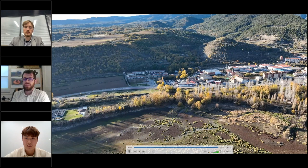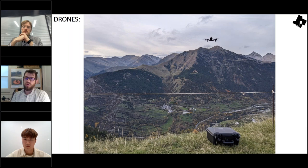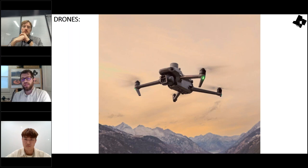My favorite inspection setup is the Mavic 3 Enterprise with the RTK module and 10 batteries — I carry seven batteries plus three extras. I also use DJI FPV goggles connected with an HDMI cable and an ASUS Zen Screen, a 15-inch portable dual display, to see better what I'm doing and to show clients images in real time. For photogrammetry, I use a laptop in the field to generate 3D models and orthophotos on-site and verify that everything is correct.